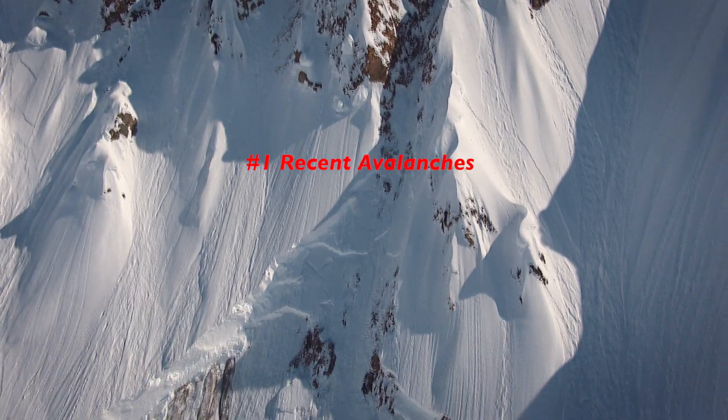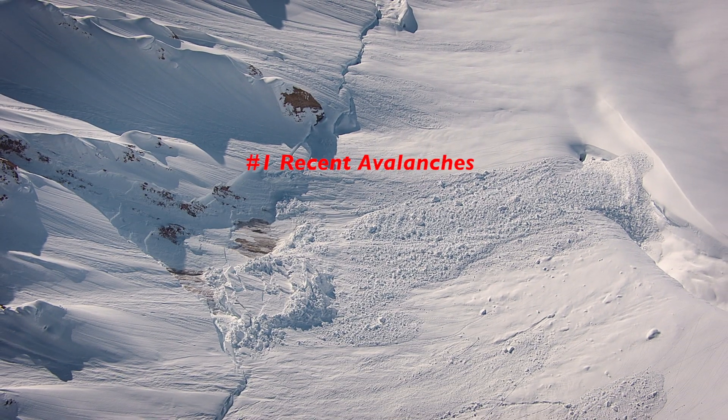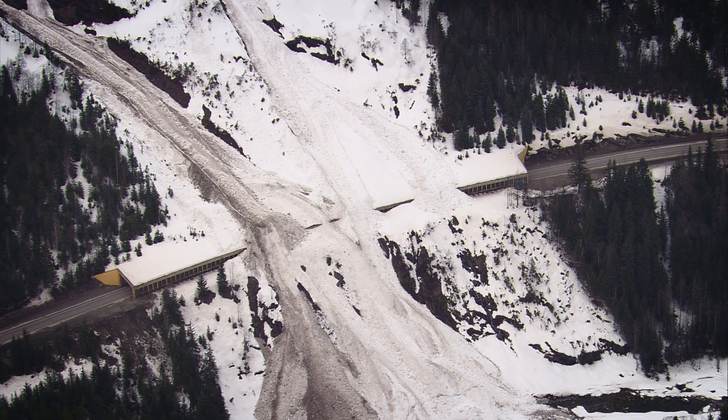The first is recent avalanche activity. If you're seeing avalanches on the same kinds of slopes you want to ride on, it's mother nature's freebie — the biggest clue to unstable snow.